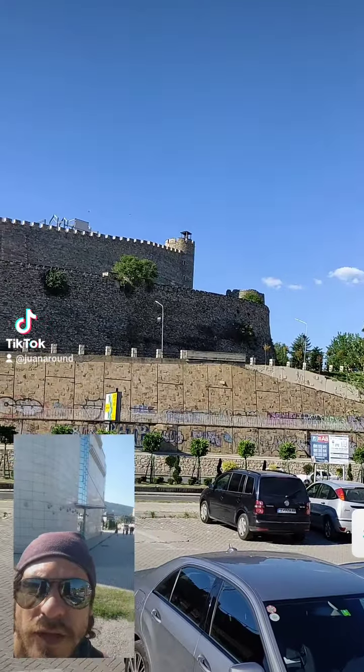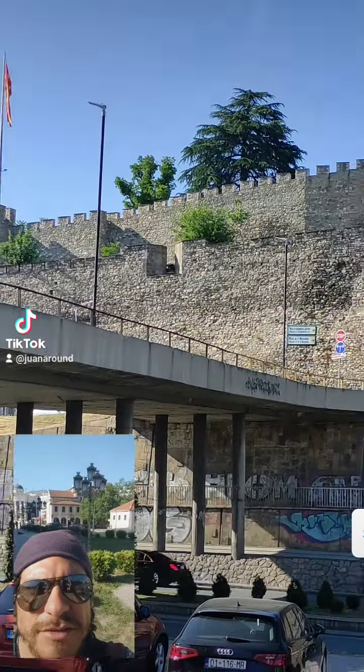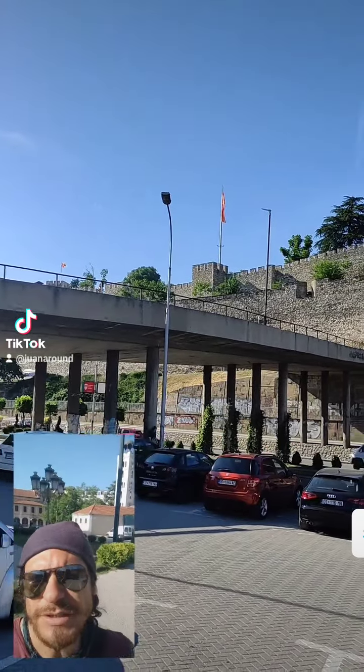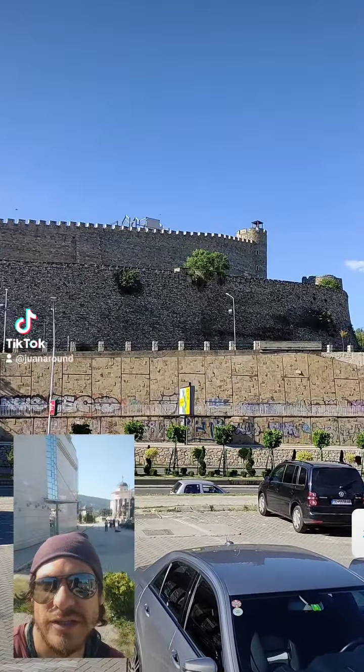This is the Skopje Fortress, or Kale Fortress. 'Kale' comes from a Turkish word which means fortress. It's a very good defensive position because it has a great vantage point — you can protect the city and watch everything around it. It's from the year 600, but it has been rebuilt many times due to battles and earthquakes, so it probably looked very different at the beginning.